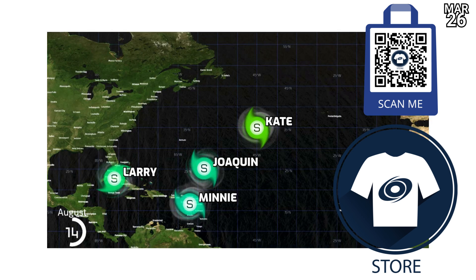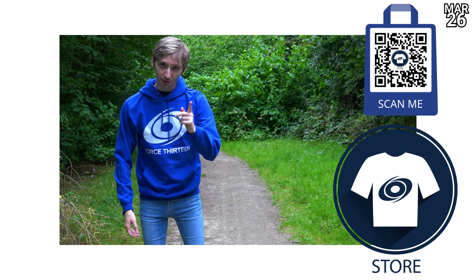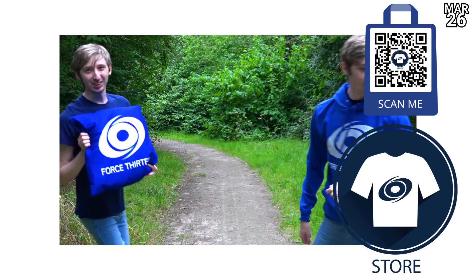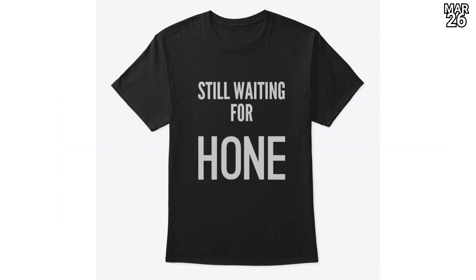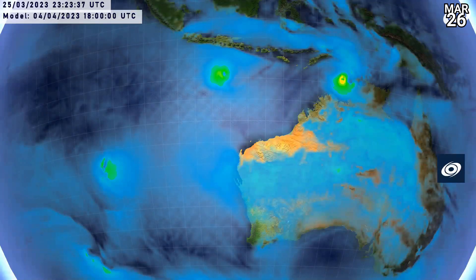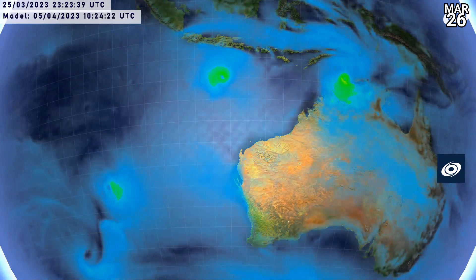You can scan the barcode to take a look at the Force 13 merch store, where we have all of our usual items — hoodies, towels, pillows, and all the other kinds of stuff that we have, quite a big range, as well as our 'Still Waiting for Hone' t-shirt. We certainly appreciate it if you can help us out by supporting the channel in that way or in any other way available.